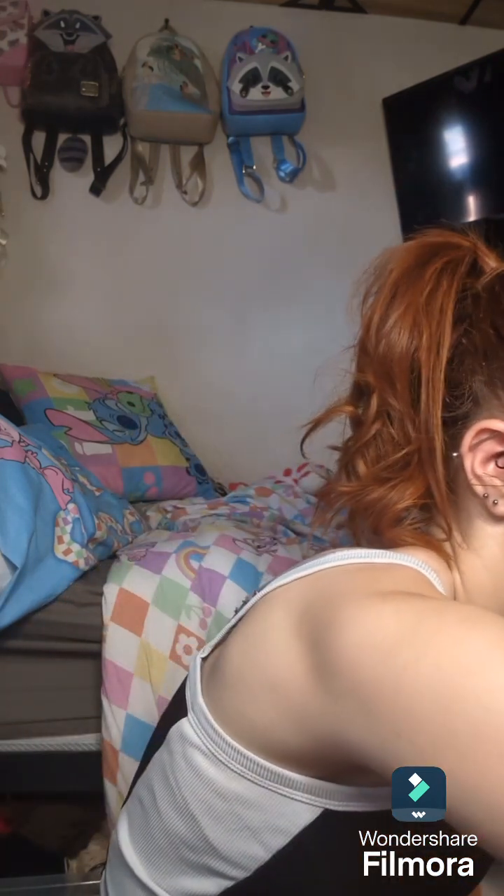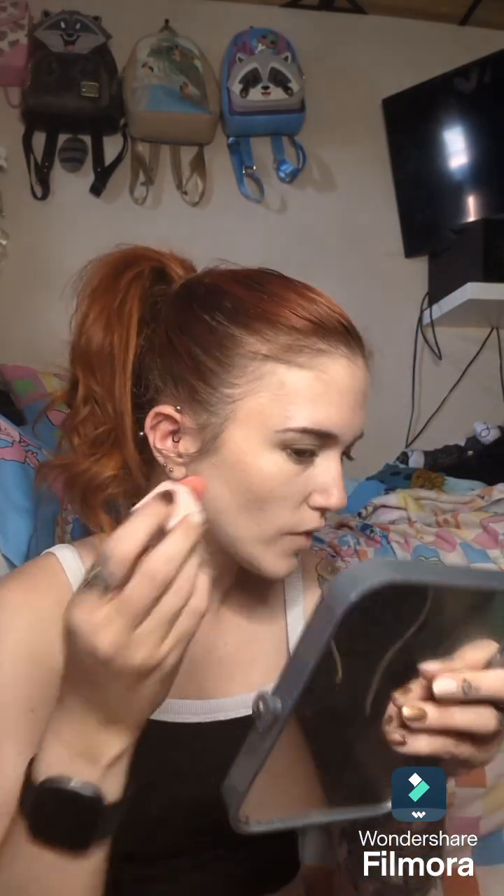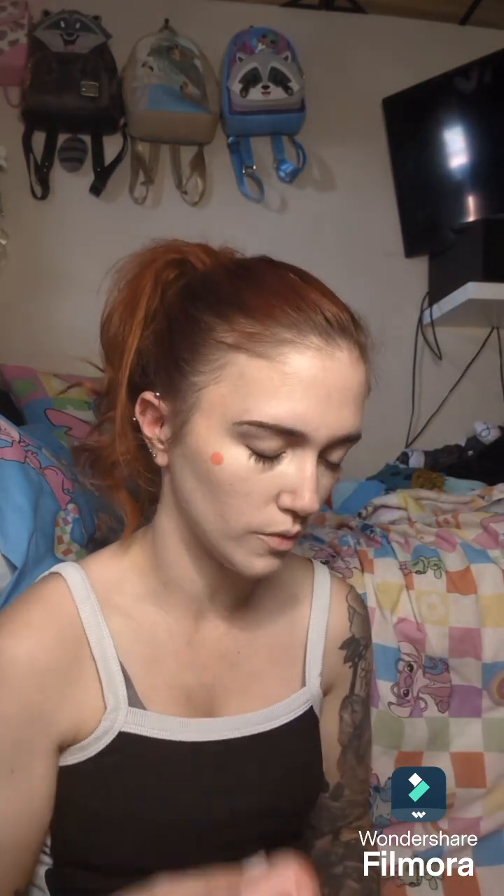Then I go in with my blush, which is the She Glam Color Bloom Liquid Blush in the shade Rose Ritual. I just do mainly one dot because it is quite pigmented, but if I was going for more of a blushy look I would definitely do more. Then I just blend that out.